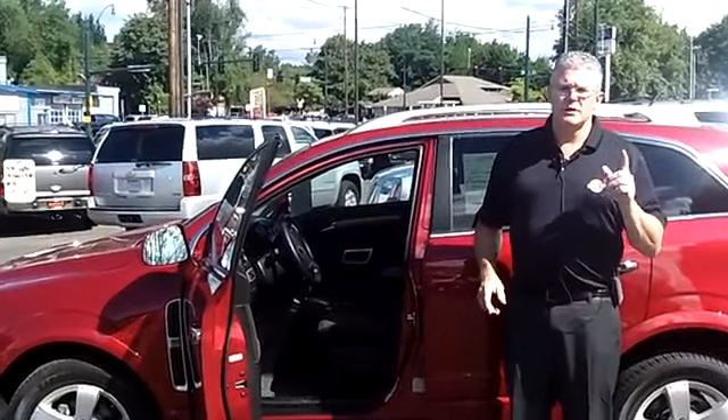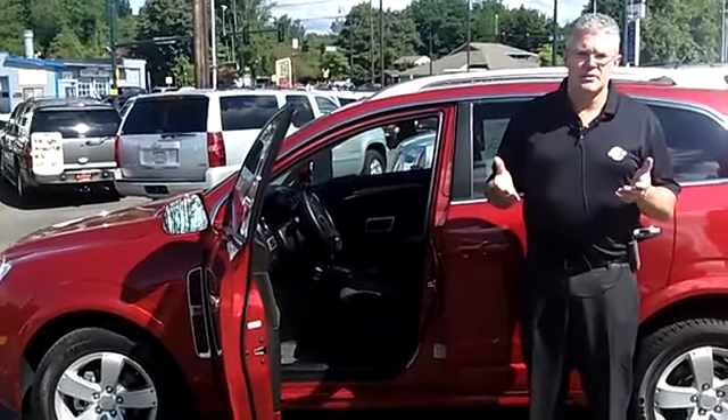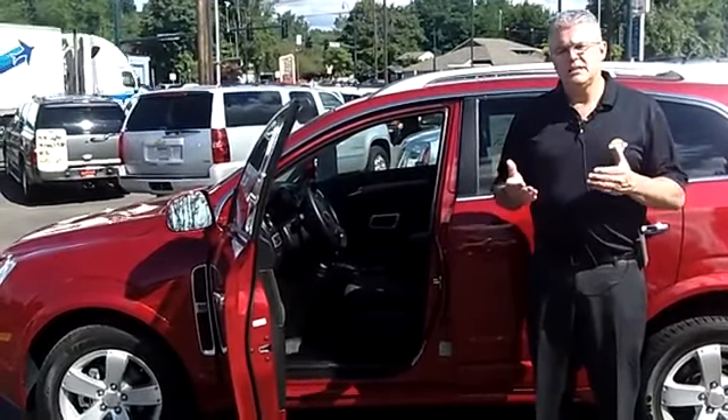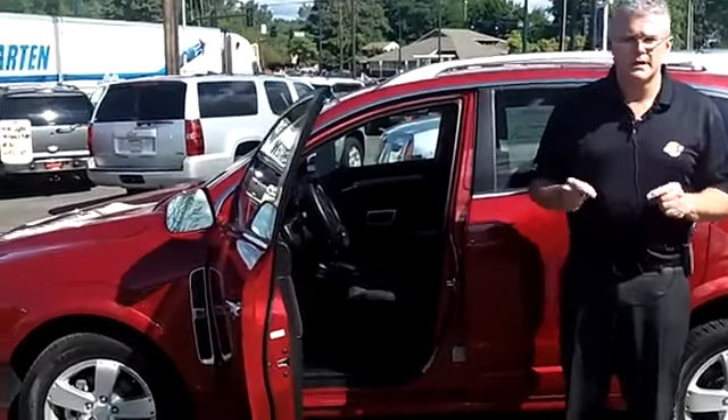Call me at the number on the screen above for today's discounted internet price. Send me an email. Check us out online at sunsetchev.com. Come and see me today so I can show you how easy it is for you to drive home the truck or car of your dreams right now.